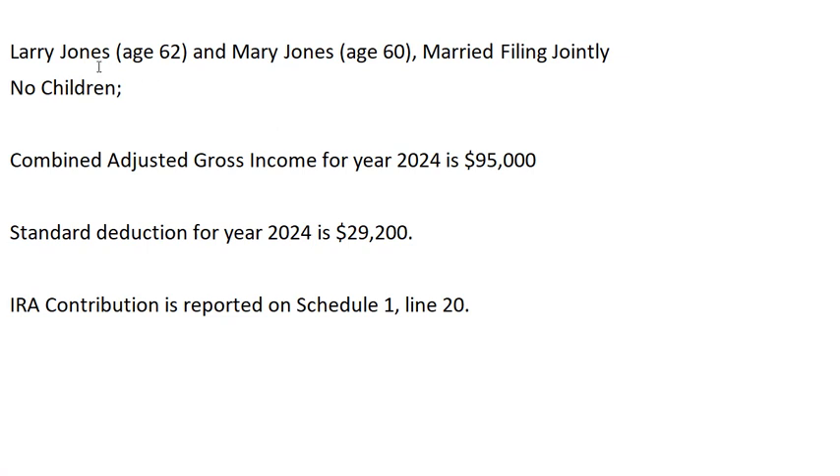Here we have a couple — the husband Larry Jones, age 62, and the wife Mary Jones, age 60. They will be married filing jointly, and for 2024 they have a combined income of ninety-five thousand dollars.